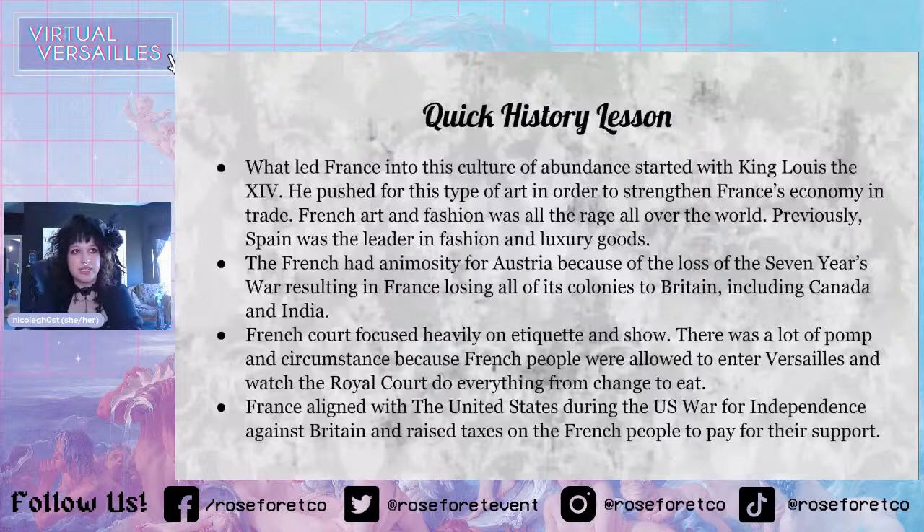This was a big deal because if people weren't able to see what was happening in the court, they weren't able to know that they weren't making as much money as these people, or living as well as them.